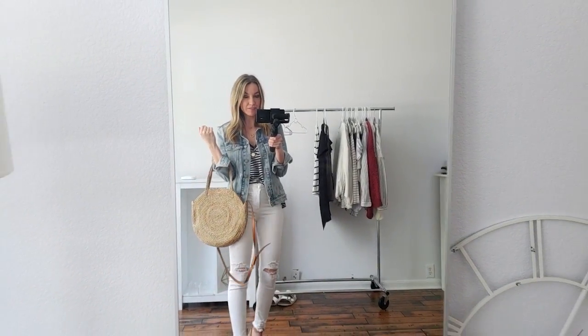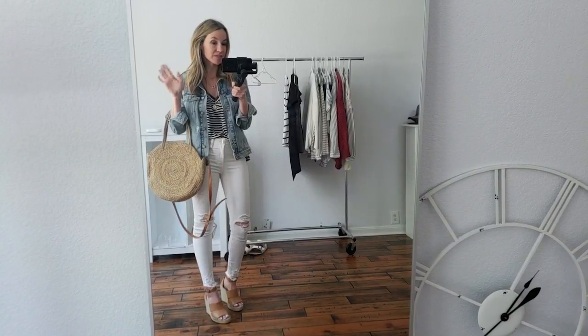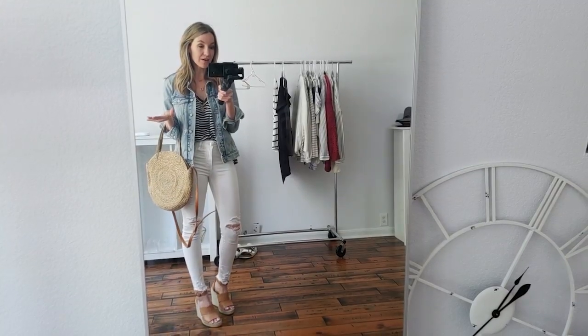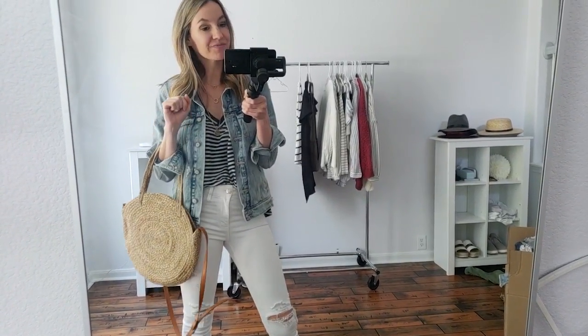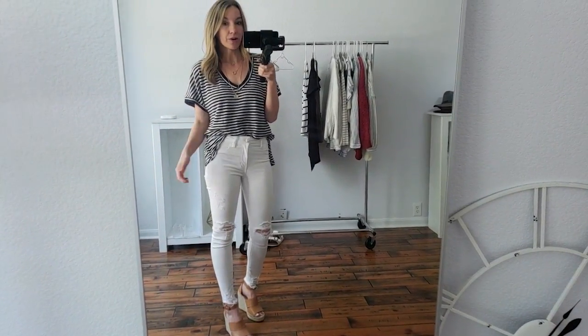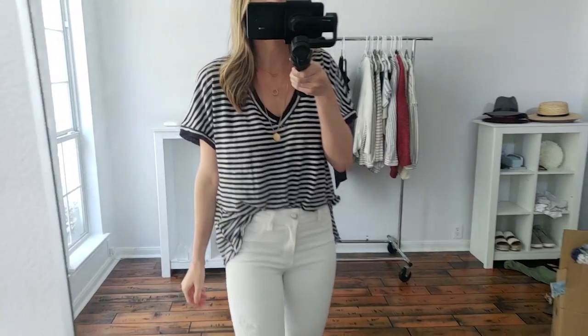Last outfit and this might be my favorite. I tucked in and did a little front tuck on this Free People top — I love it, it's so comfy and oversized. Make sure to size down one size in this top. You can wear it like this, which I think is so cute, or if you want to dress it down you can do Birkenstocks and a tote bag. It's super cute and casual — a really fun summer outfit. Here's what the top looks like without the jacket — so cute, oversized, comes in a lot of colors. Dress it up with some wedges and the bag or just do Birkenstocks, flip flops, and a tote or clutch.